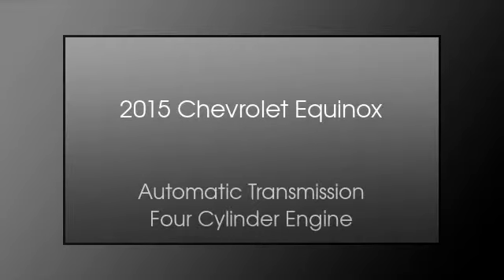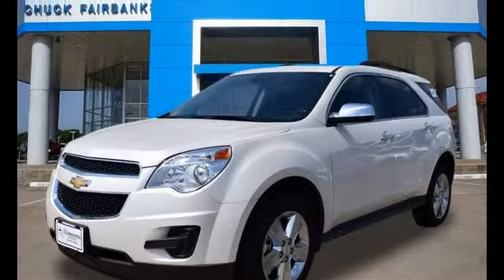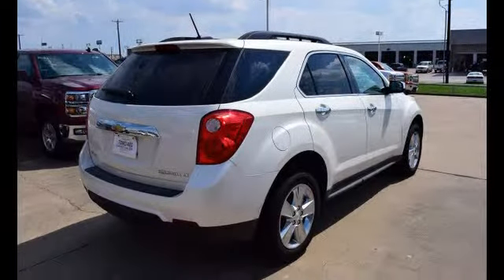This is a 2015 Chevrolet Equinox. This crossover has an automatic transmission and a four-cylinder engine.